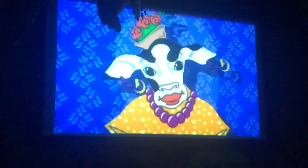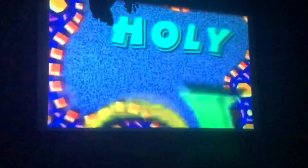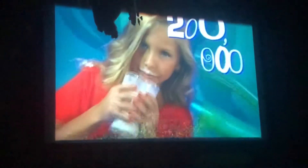Did you know all cows are female? And that they usually have their ears pierced — not like that — with ID tags! Did you know cows have four stomachs? Holy cow! And did you also know the average cow produces about 100 glasses of milk each day, or about 200,000 glasses of milk over an average lifetime? That's a lot of milk — and a lot of cookies needed to go with them.